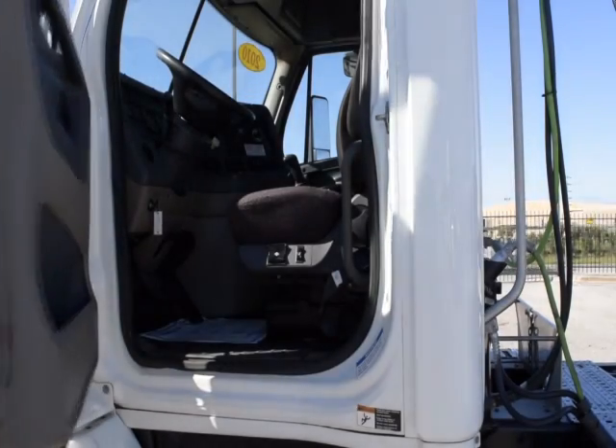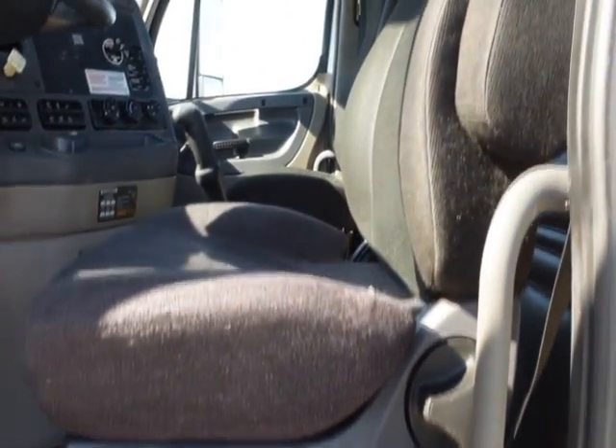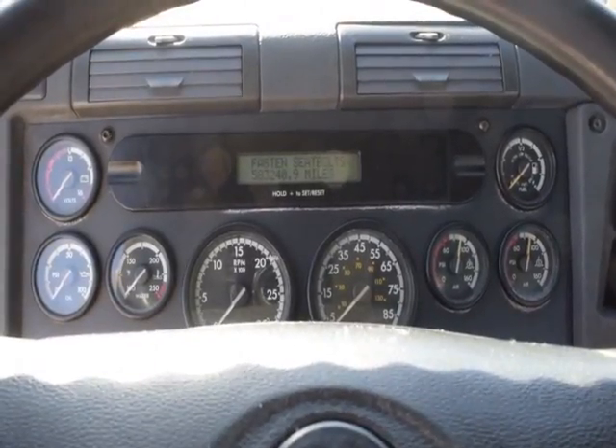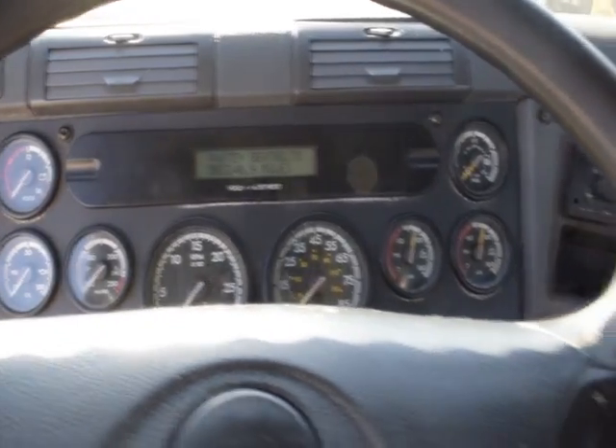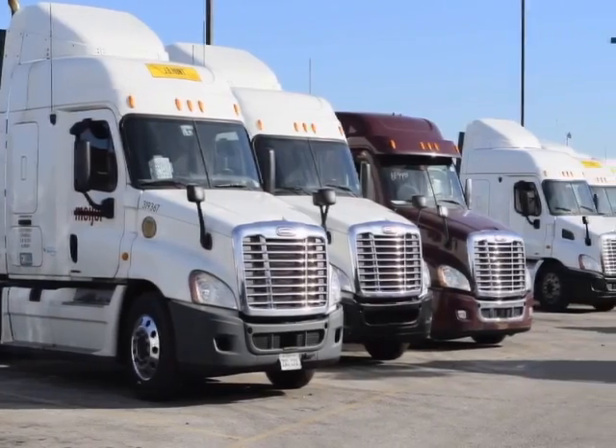Let's talk about the interior that's loaded up with extras: air ride driver seat for ultimate comfort on the long haul, power windows and mirrors, AM-FM CD player, tilt telescoping steering, and a rear differential lock. Our trucks go through a rigorous inspection where repairs are completed by factory-trained technicians.